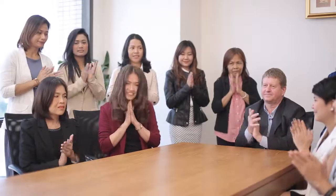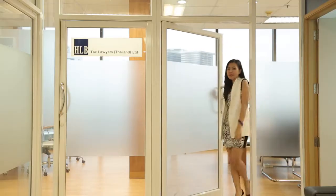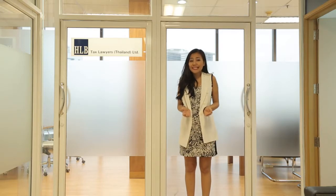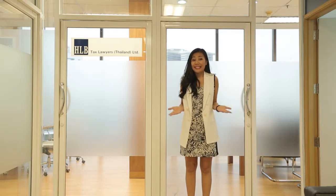And our partner, and our accounting manager. And our beautiful lady team. In addition to our accounting service, we also have legal and tax service.